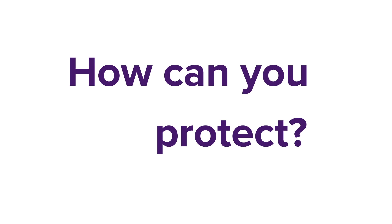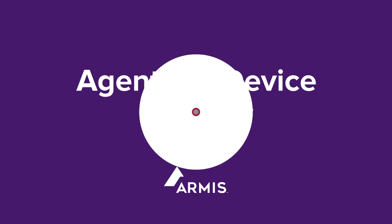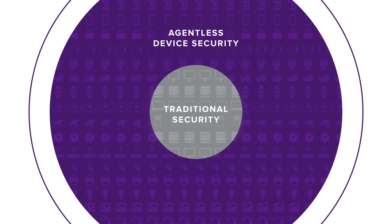How can you protect a device you can't put an agent on? With agentless device security. Armis provides the agentless device security platform for today's unagentable devices.